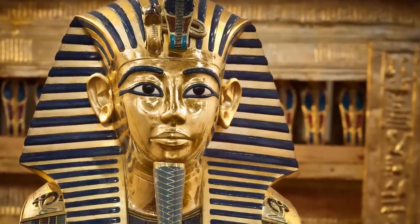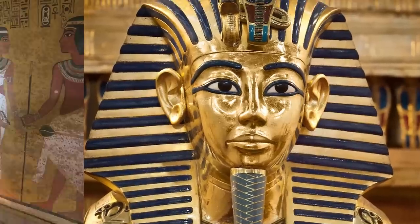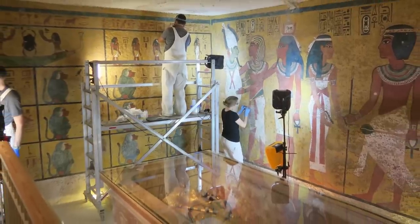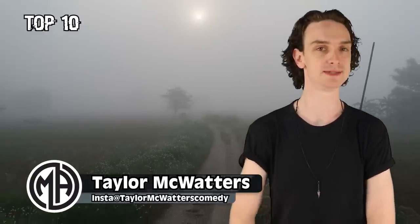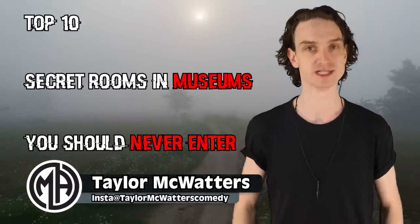From flesh-eating beetles to cursed ancient artifacts, there are some rooms and museums you should just never enter. That being said, we'll allow it this one time. I'm your host Taylor McWatters and here are the top 10 secret rooms and museums you should never enter.